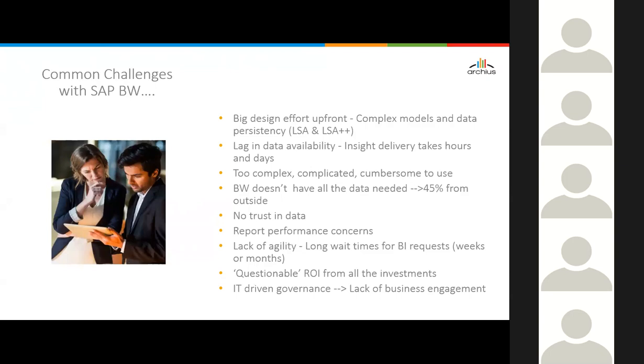If you stage data in multiple layers there's lag in data availability — typically data loads happen once or twice a day, so insights take hours or days. One common challenge is that BW doesn't have all the data needed; some statistics say 45% of data is outside enterprise systems. Data quality and trust in data has been a key challenge. Lack of agility and long wait times for BI requests have been common complaints, with businesses questioning ROI. BW is mainly IT-driven governance with a typical lack of business engagement.